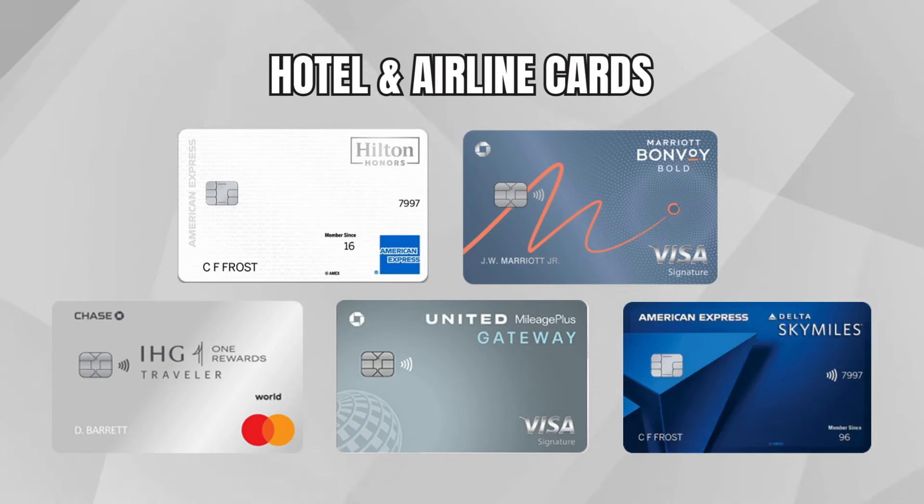We've been talking a lot about cash back, and I think it's important to build a strong base of no annual fee cash back cards. But if you already travel a lot, you may want to look at no annual fee hotel or airline cards, like the American Express Hilton Honors card, the Marriott Bonvoy Bold, the IHG Traveler, the United Gateway, or the Delta Blue cards. These come with their own unique travel perks, and it's great to get started in hotel or airline ecosystems if you use their services a lot. My first preference would still be cash back first, but you could go straight to travel cards if you want.